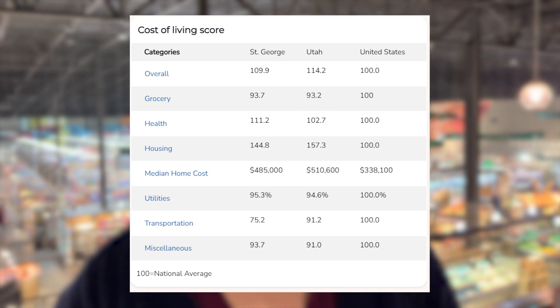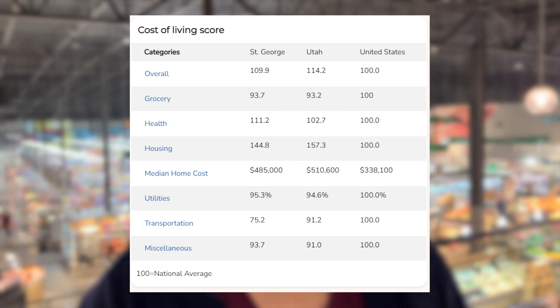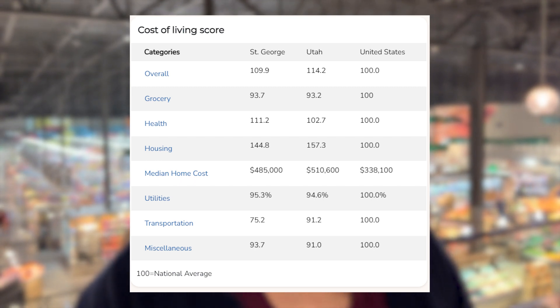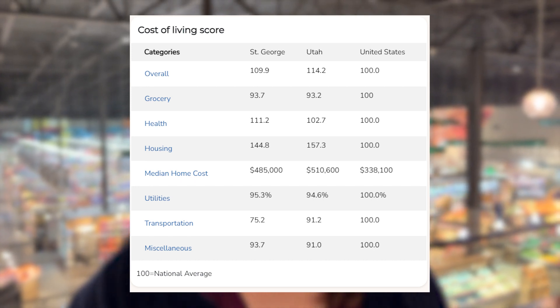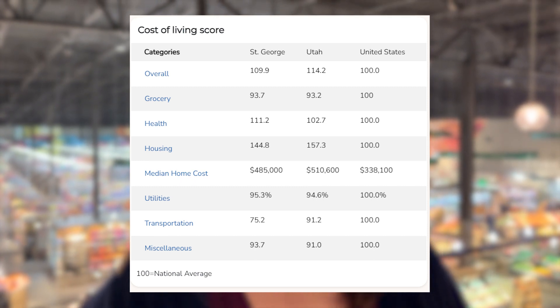Now let's go ahead and look at the chart for a little more detail. At the top is the overall score of 109.9, and then we have groceries which is 93.7 — so below the national average. We'll actually go to the grocery store so you can see what that means for the cost of milk, eggs, bread, and those types of things.